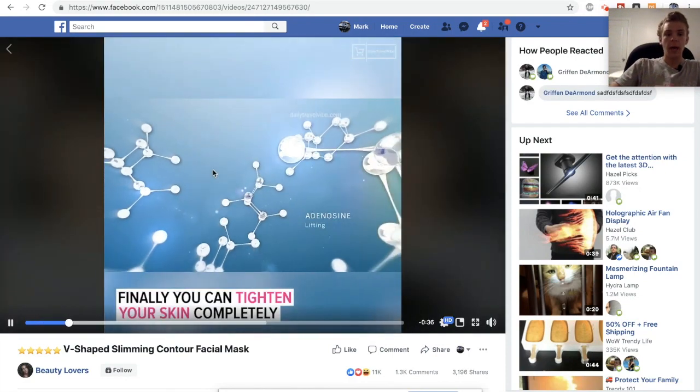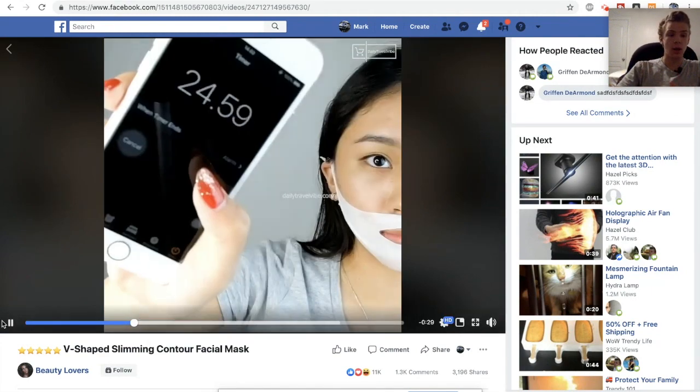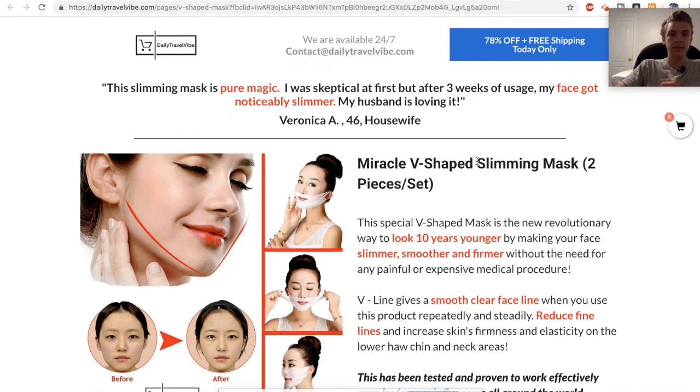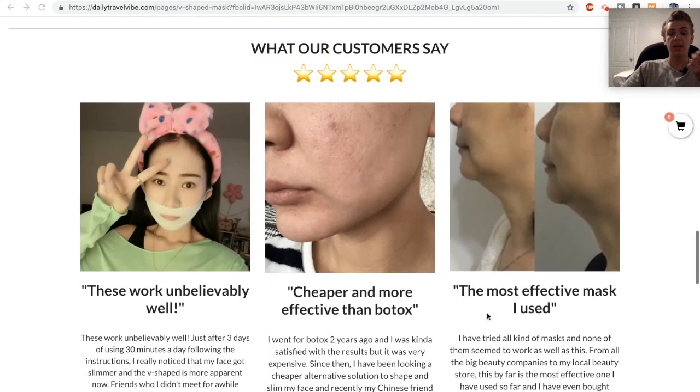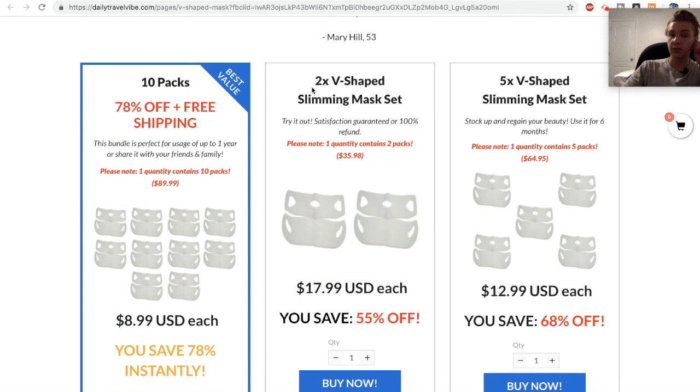The first product is this V slimming facial mask, which is basically designed to give you a better jawline. The video has 11,000 engagements and a ton of social proof, which means it's probably selling extremely well. If you go to the website running this advertisement, they're basically running something that looks like ClickFunnels and have a minimum order amount of $36 — you have to buy at least two mask sets at $18 each. So you know they're making insane margins. These are literally just paper masks and probably just a couple of dollars on AliExpress.